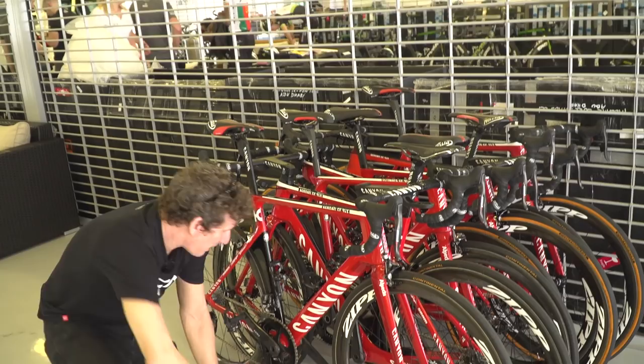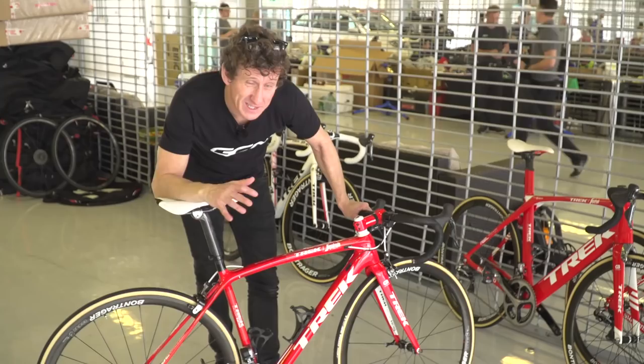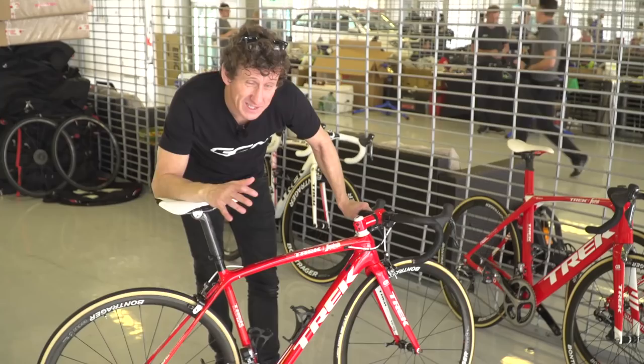This is Julian Barnard's bike, and as you can see, it's a very, very small frame — so you'd typically think this rider, being a small, light climber, would use 170mm cranks. Let's have a look. And he actually bucks the trend a little bit: 172.5.